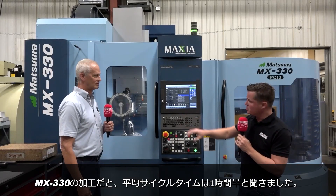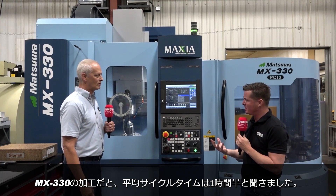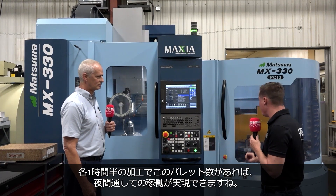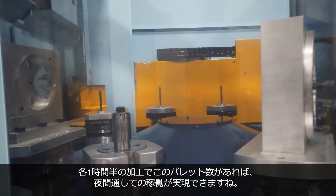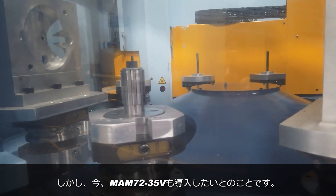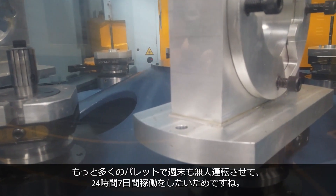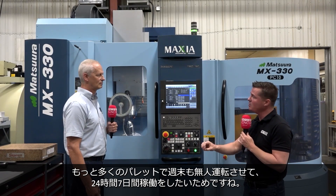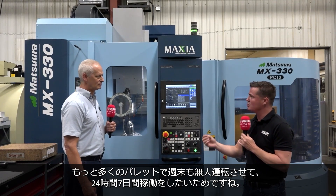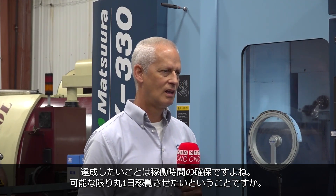Understanding what you're machining here, the average cycle time for this part is about an hour and a half. So if we're talking an hour and a half and we multiply that by the amount of pallets we have in here, we can run through the night. You are now thinking about moving into the MAM size with many more pallets because you want to run 24/7, even through the weekend, without anyone having to come in and make changes. Everyone's goal now is that uptime — to utilize all the hours that are in your day.